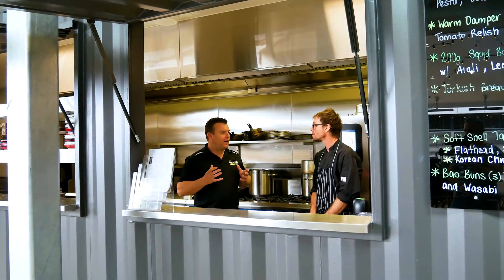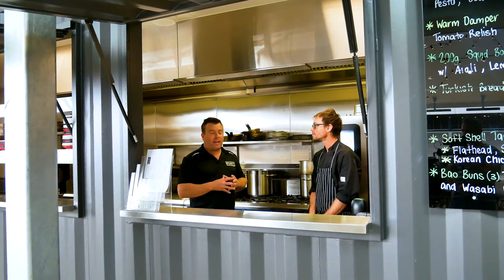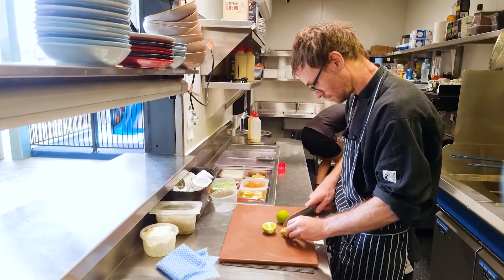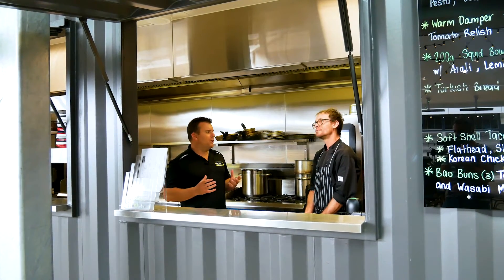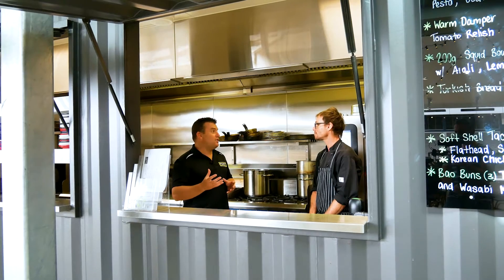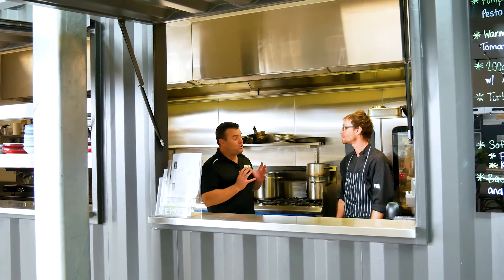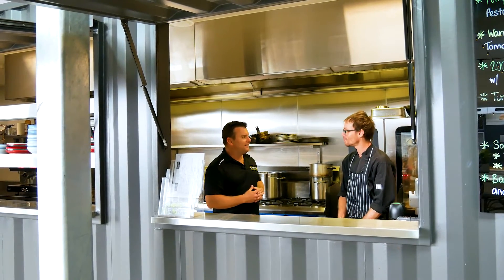And would you recommend a containerized kitchen for other clubs and pubs to expand their outdoor areas? Definitely. It also acts as an additional prep station — because of the volume of food and customers, it actually helps having another oven for slow braises overnight and things like that. And they're a lot cheaper than conventional builds, and quicker — we can turn these things around in several weeks as opposed to several months, so the decision to get one of these on site is a no-brainer sometimes.